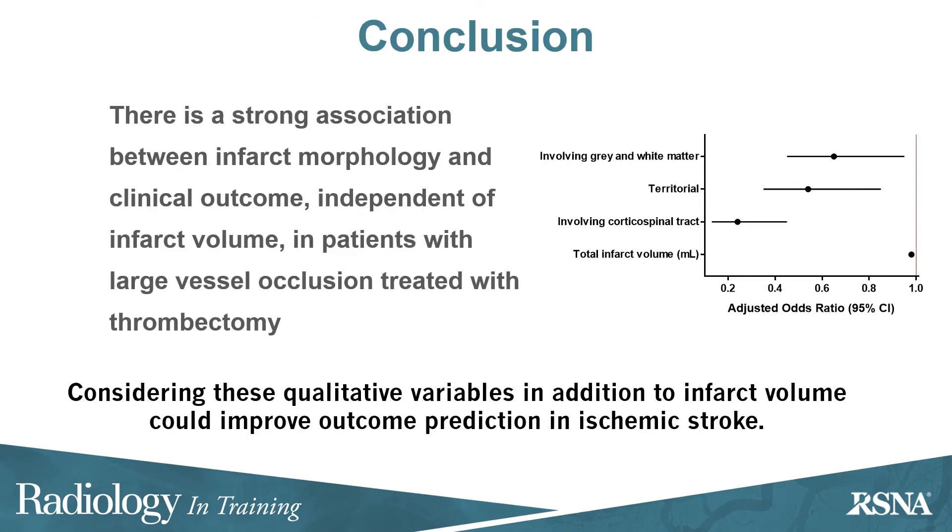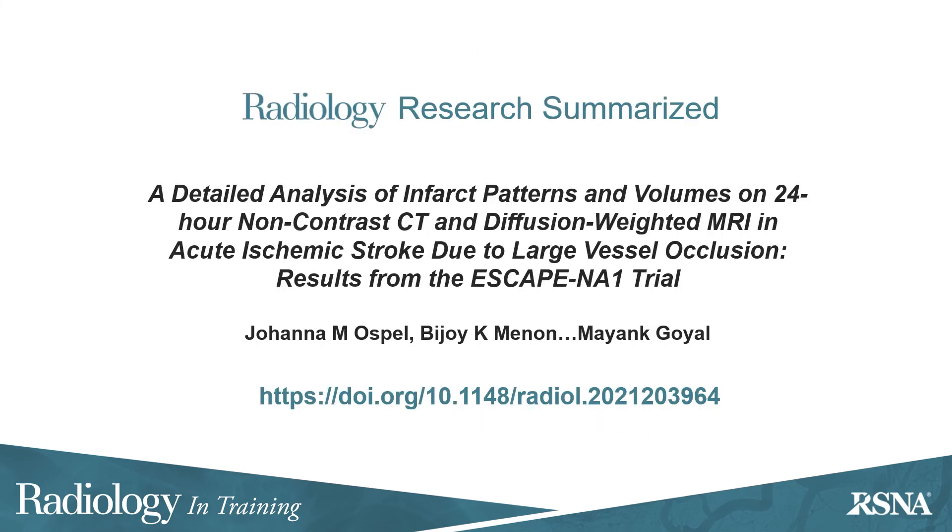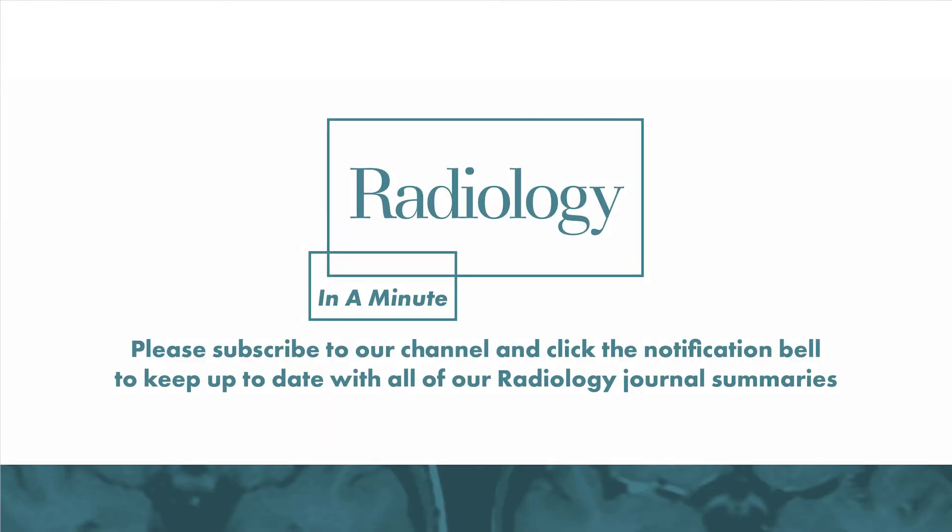In conclusion, there is a strong association between infarct morphology and clinical outcome independent of infarct volume in patients with large vessel occlusion treated with thrombectomy. Considering these qualitative variables in addition to infarct volume could improve outcome prediction in ischemic stroke, providing prognostic information to patients and their families, and potentially guiding rehabilitation.